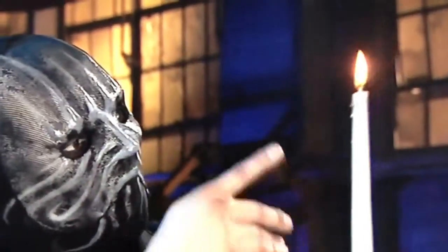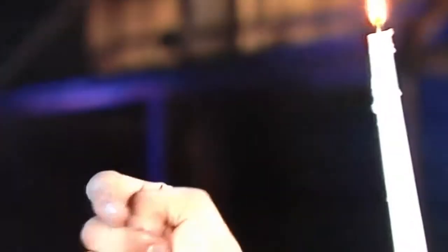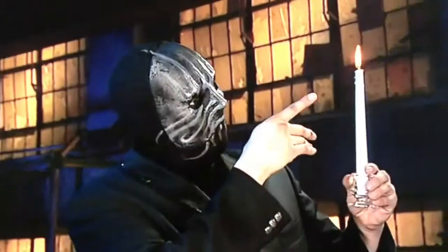Now that the candle is lit, how does he vanish the fake thumb? He simply hides it in his palm while he is making his magical gestures. It's gone. And now you know the secrets.